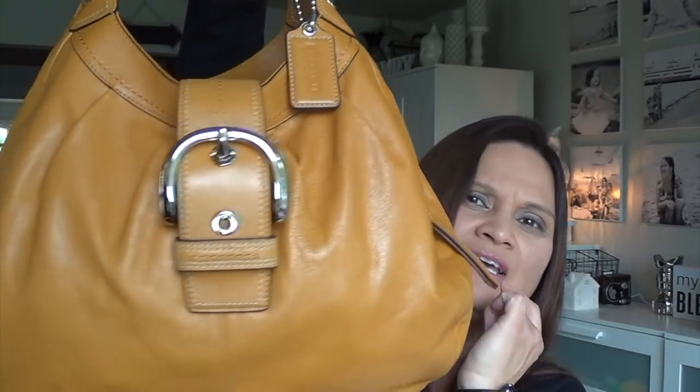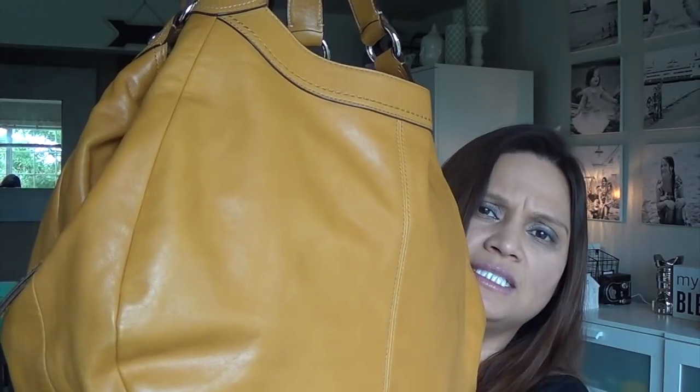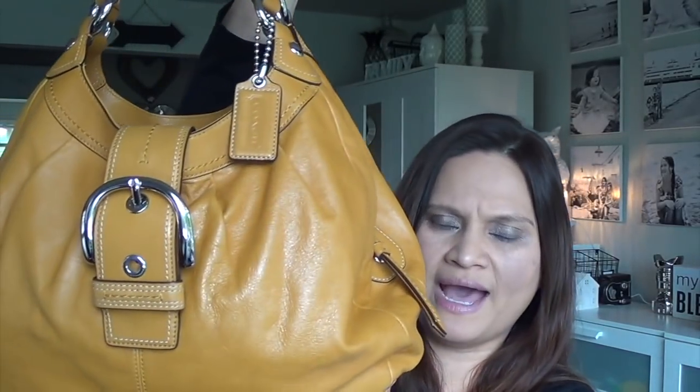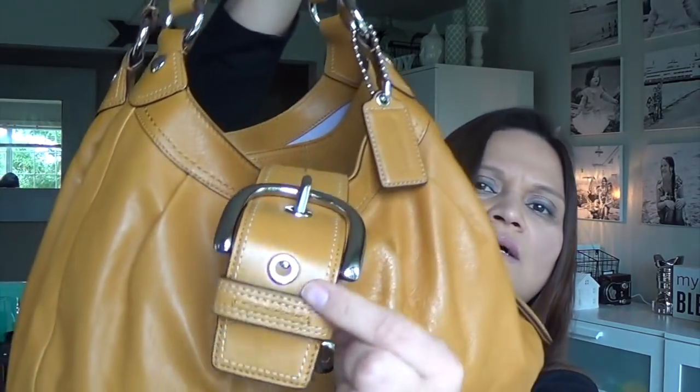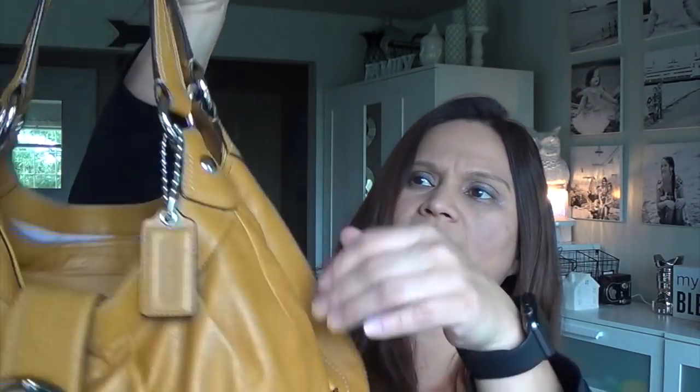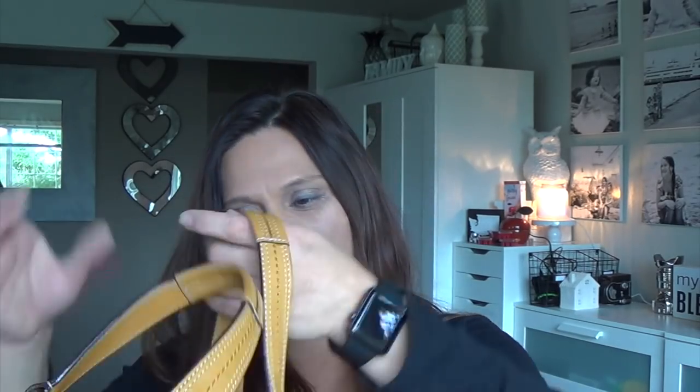I don't like to use my purses for a long period of time — that way I can enjoy all of them. And also so they don't get too roughed up, especially this one because it's a soft leather. I don't know the name of it, but it's a pretty nice purse — soft leather, a mustard color — and this is from Coach. I got this maybe three or four years ago.